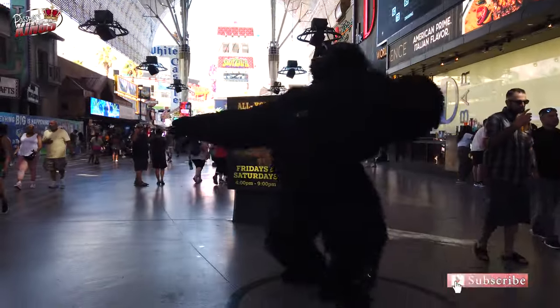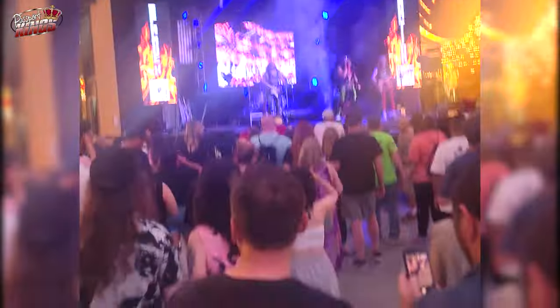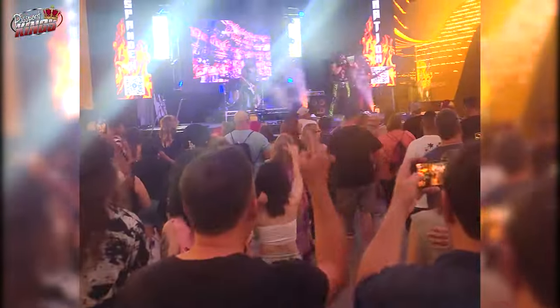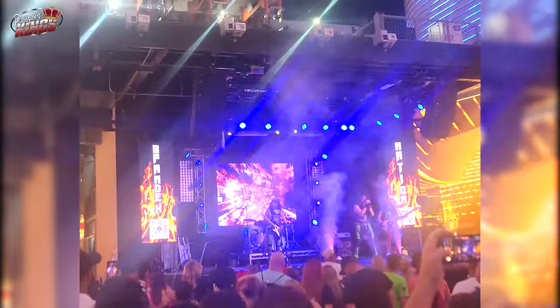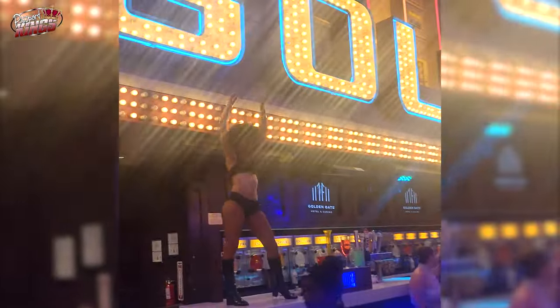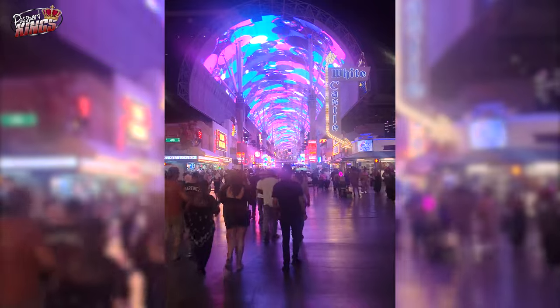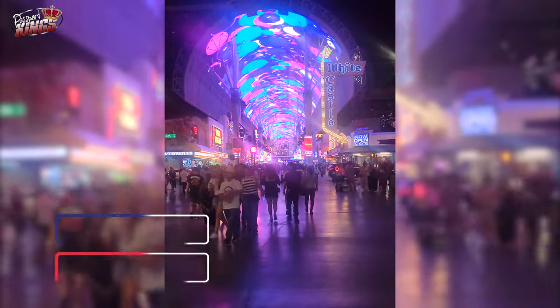Welcome to Fremont. Las Vegas is a city of lights, glamour, and endless entertainment. While the famous Strip often steals the spotlight, Fremont Street in downtown Las Vegas offers a unique and vibrant experience that should not be missed. Known for its rich history, eclectic attractions, and lively atmosphere, Fremont Street is the perfect destination for those looking to dive into the true spirit of Vegas.